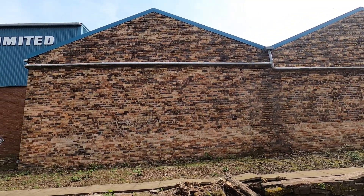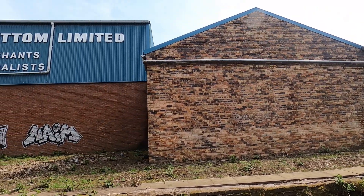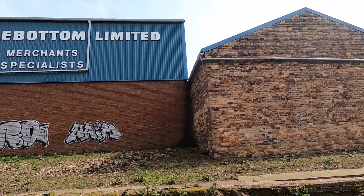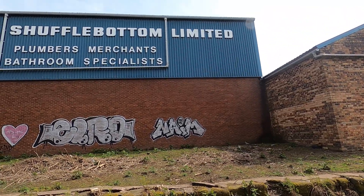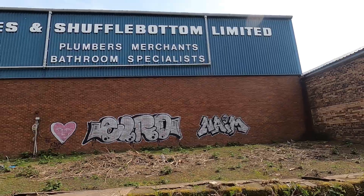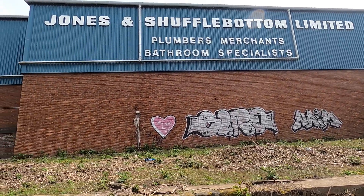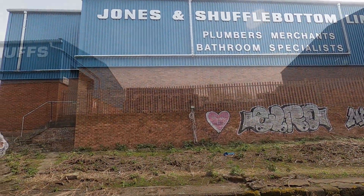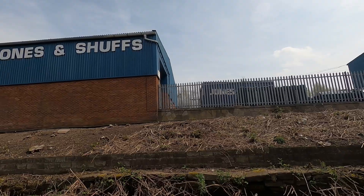The name of this company sort of appealed to my warped sense of humour, that's why I filmed it. When they abbreviate their name, they lose the bottom.